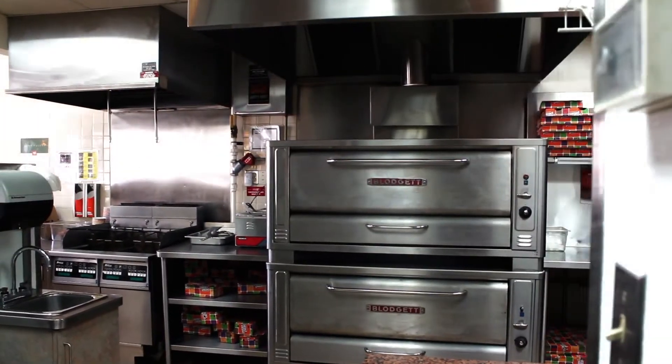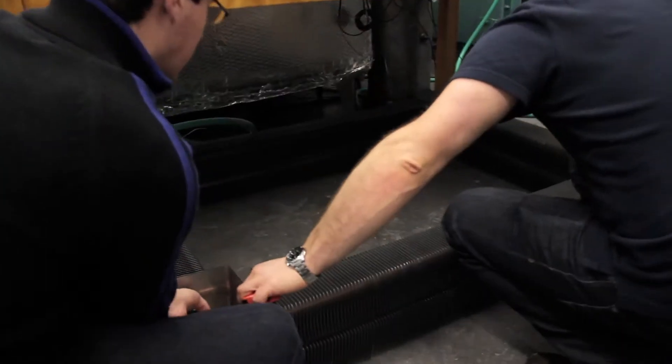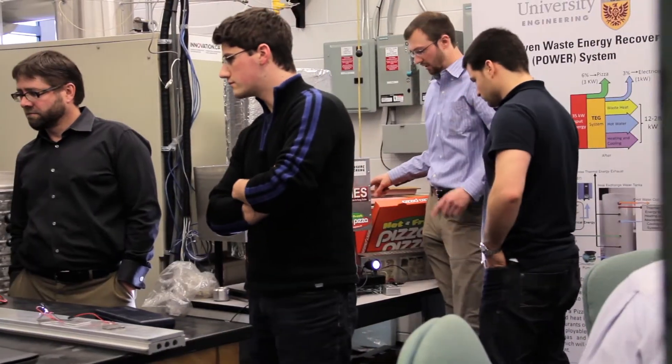All we do is tap into the energy that's in that pizza oven and we're able to actually extract that heat and move it somewhere else. First, Jim and his students, like Jeff, had to figure out how to capture that wasted energy.